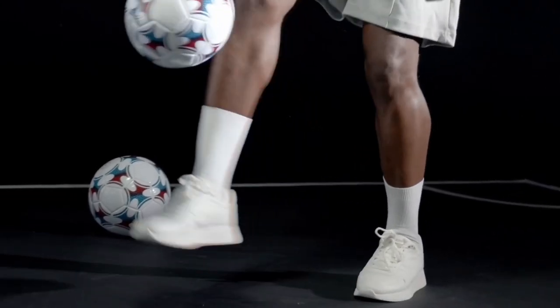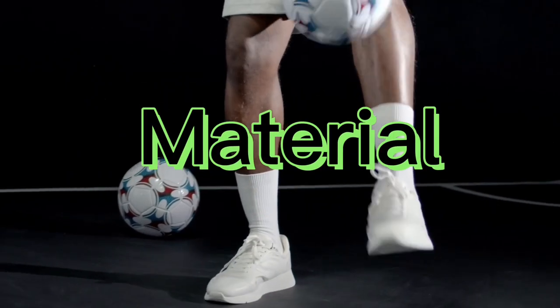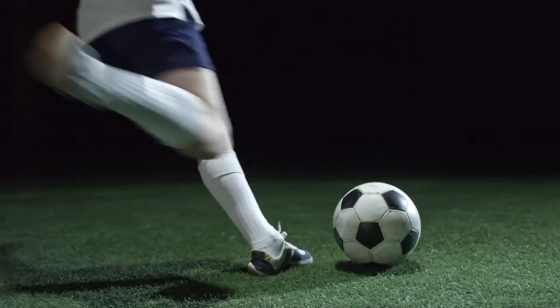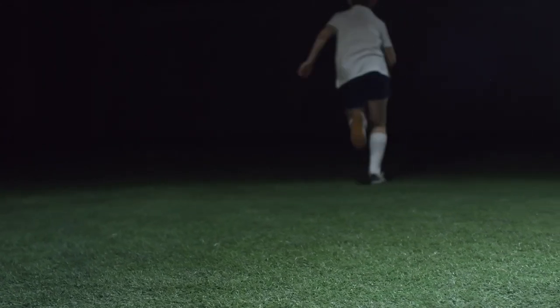When it comes to footballs, there are several factors to consider, including size, material, and quality. In today's video, we'll be discussing the best ball for football and what to look for when making your purchase.